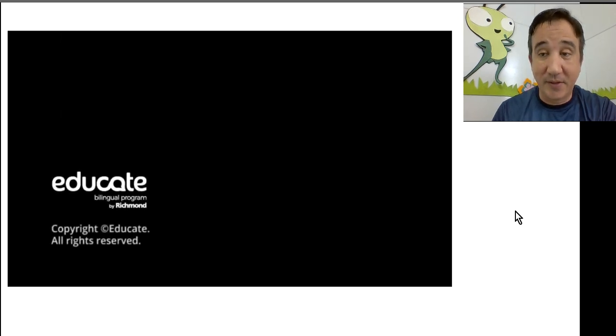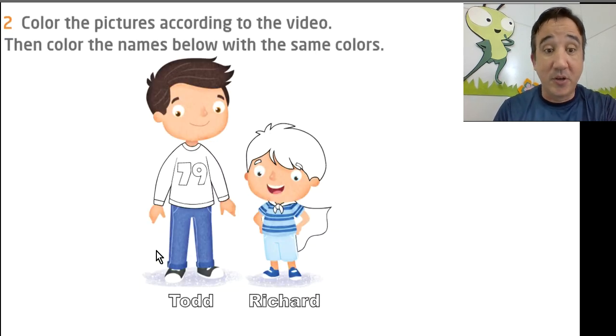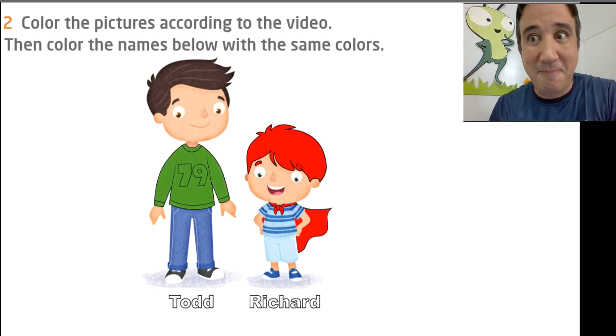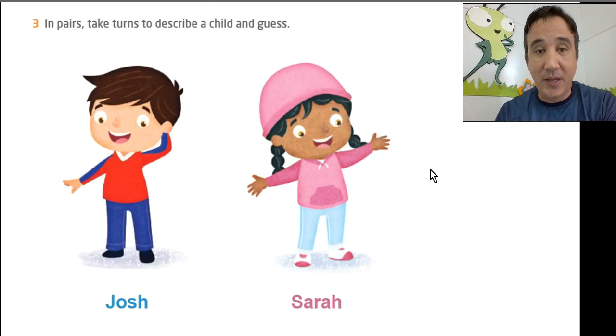If you go a little bit lower on that screen, you're going to find Todd and Richard. It asks you to color the pictures according to the video. There is a button — a red and green button. You click on it, then click again on the picture, and the magic happens. You can do it there on the platform.